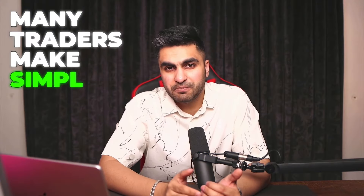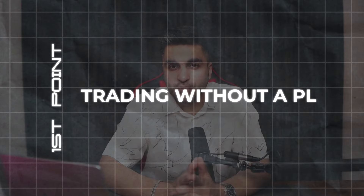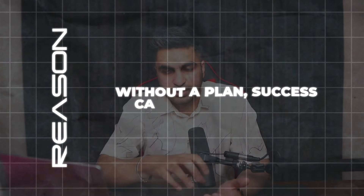Many traders make simple mistakes when it comes to doing the challenge. The very first mistake — which I also made back in the day — is trading without a plan. When you approach the prop firm evaluation without any plan for how you're going to pass it, it's unlikely that you will pass and become a funded trader. Without a plan, success cannot come to you.